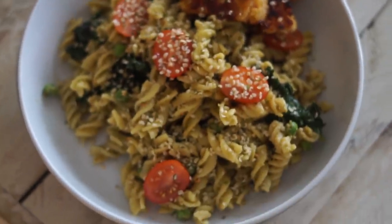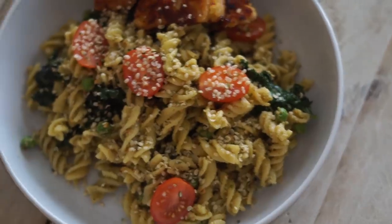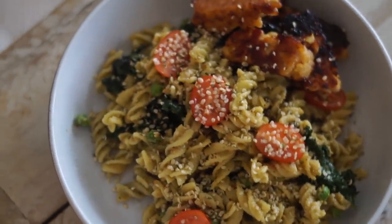That concludes everything I ate in a day as a vegan. If you enjoyed today's video don't forget to give it a thumbs up and feel free to leave a comment below. A quick thank you to Function of Beauty for sponsoring, and thank you to you for supporting my channel. I hope you have a beautiful day and I'll see you very soon for another video. Bye!